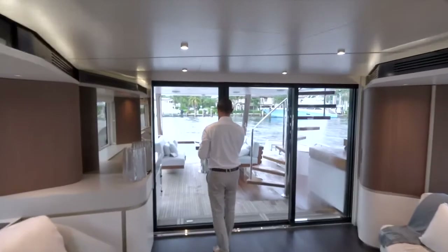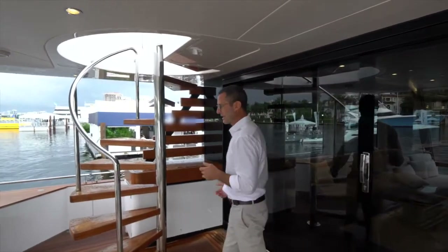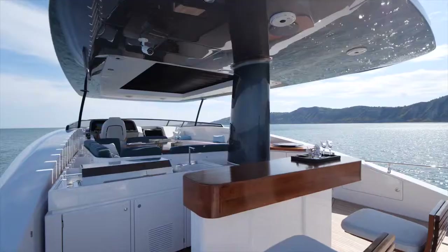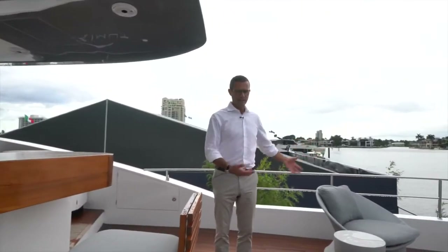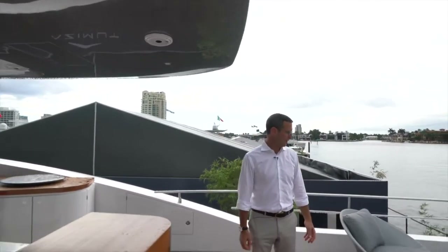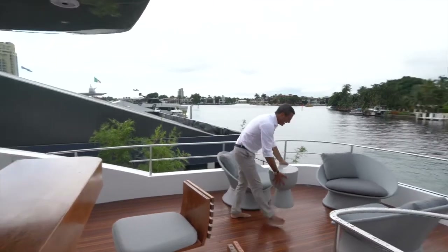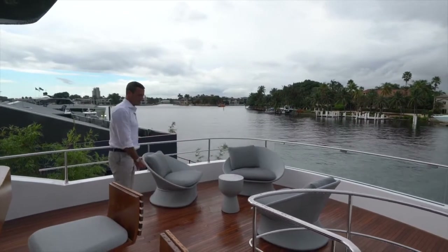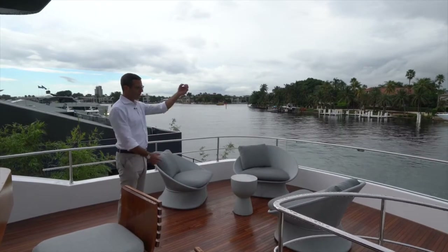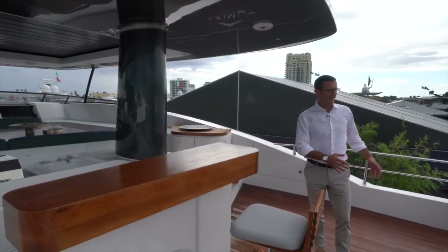Let's go outside and up to the flybridge — the Magellano 25 meters flybridge. The aft section is left open so owners can arrange it as they prefer. For the show, they've placed exterior furniture here — you can put lounge chairs, loft seats with a table, or an umbrella — it's a very versatile area.